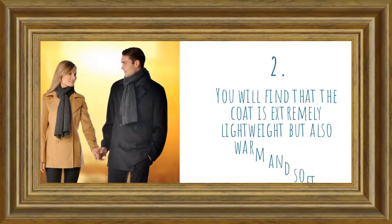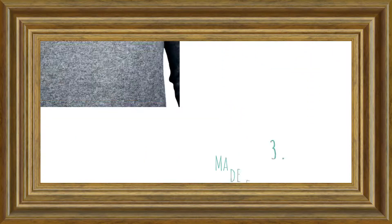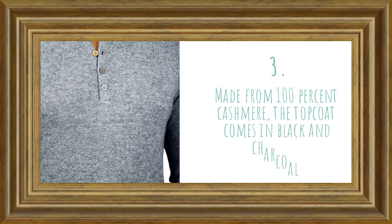You will find that the coat is extremely lightweight but also warm and soft. Made from 100% cashmere, the top coat comes in black and charcoal.